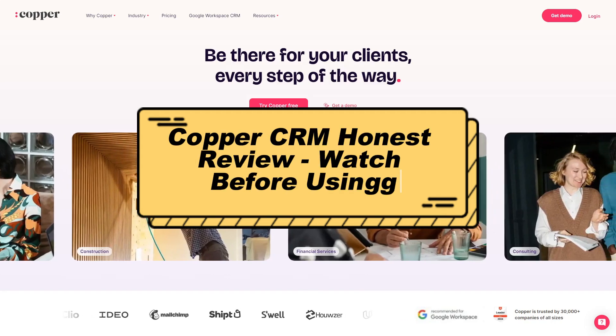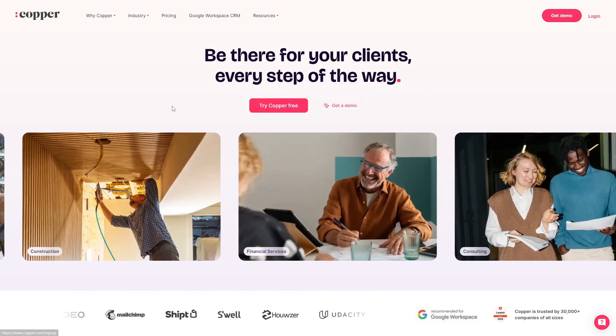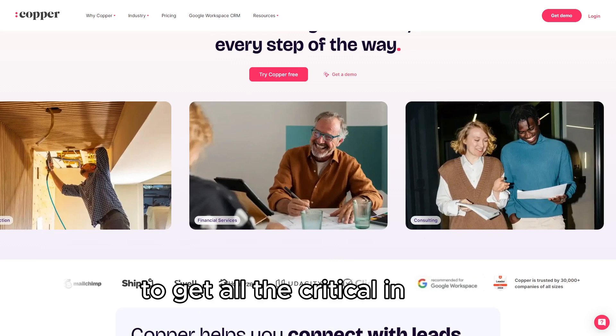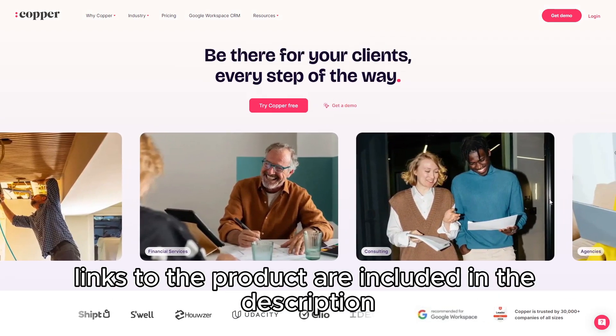Copper CRM Honest Review. Before you decide on Copper CRM, be sure to watch this review to get all the critical insights. Links to the product are included in the description below.